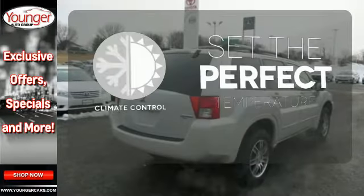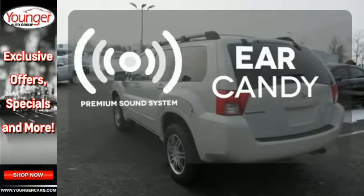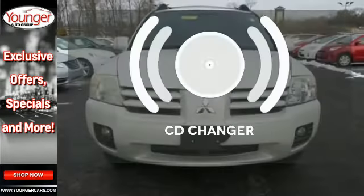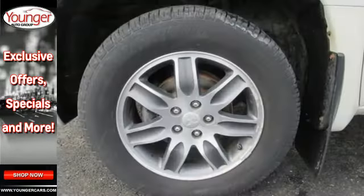The climate control lets you set the temperature exactly where you want it. The premium sound system gives you a rich listening experience. The CD changer lets you change things up for the perfect soundtrack. With its distinctive styling,